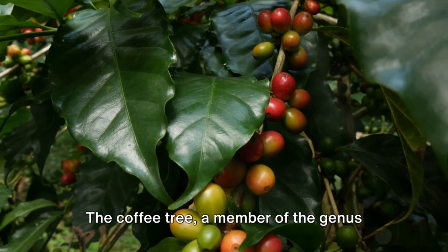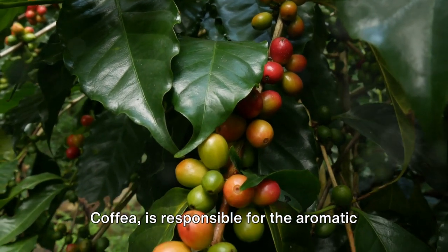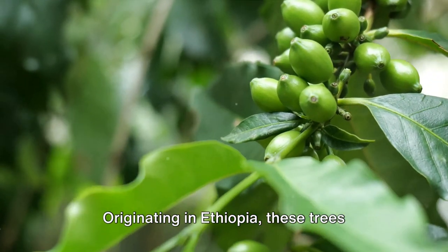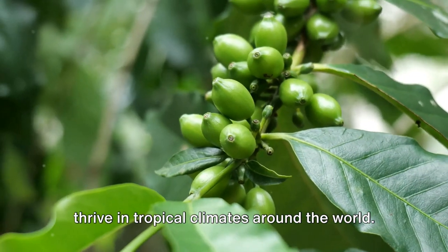The coffee tree, a member of the genus Coffea, is responsible for the aromatic beans that make our beloved coffee. Originating in Ethiopia, these trees thrive in tropical climates around the world.